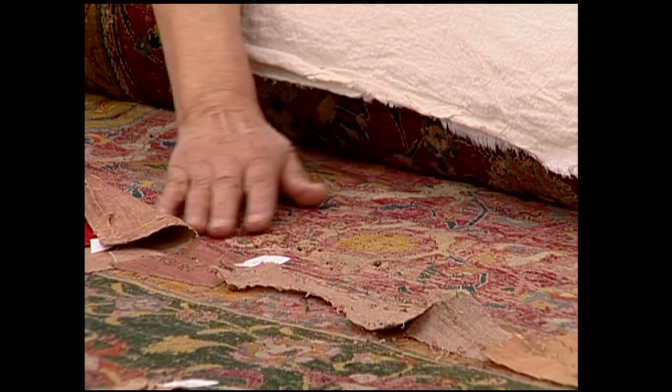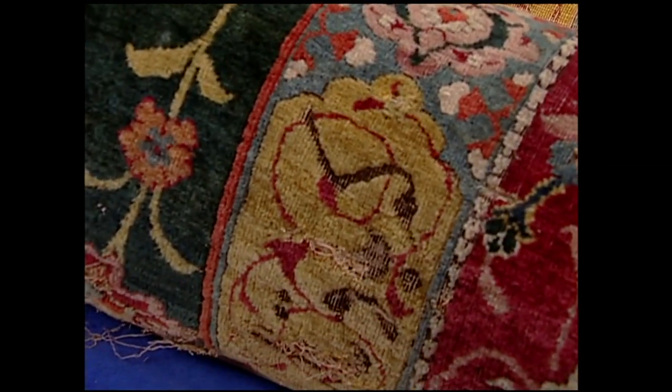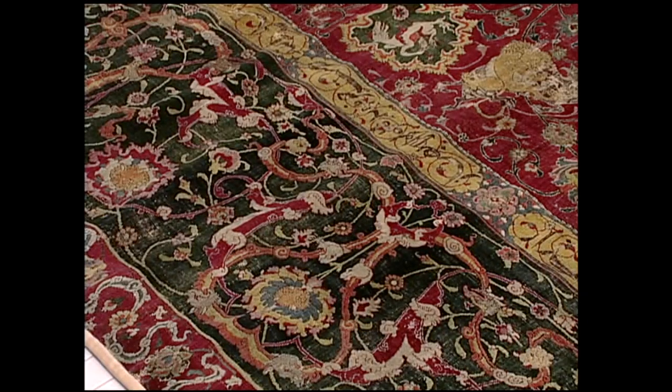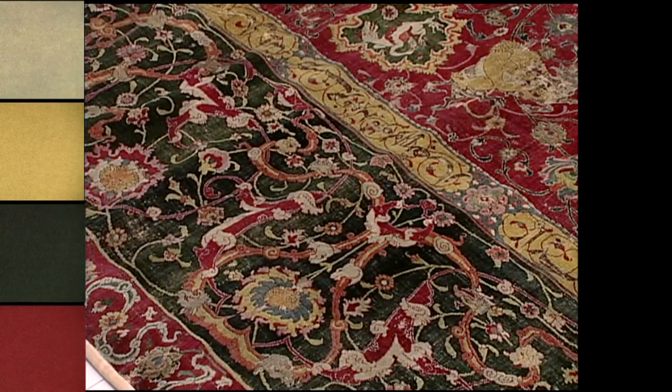After relaxing the carpet, we need to stabilize it. We'll back it with wool fabric, which we're in the process of dyeing. We're dyeing wool in four colors to match the original colors of the carpet: red, green, yellow, and beige.